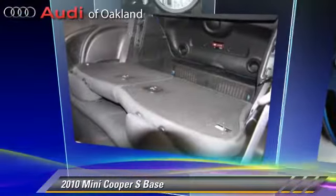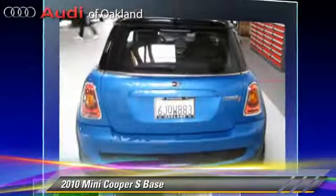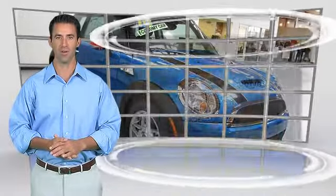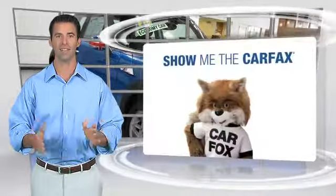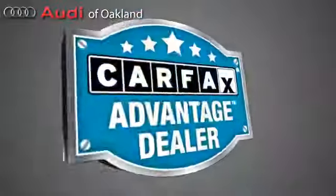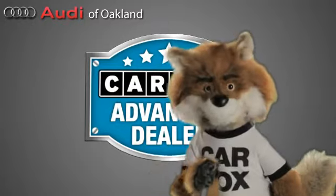Give us a call to schedule your test drive today. This is a one-owner vehicle with the Carfax Vehicle History Report. Be sure to find a complimentary copy of this report online or contact the dealership. This vehicle qualifies for the Carfax Buy Back Guarantee. Just say show me the Carfax at Audi of Oakland, a Carfax Advantage dealer.